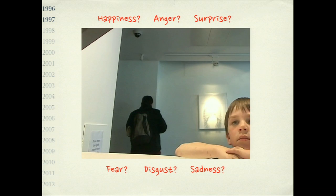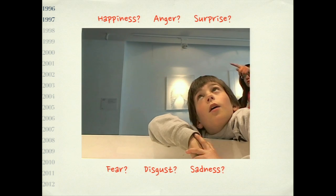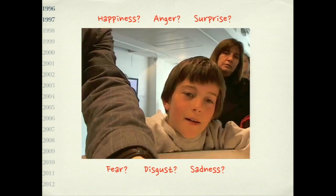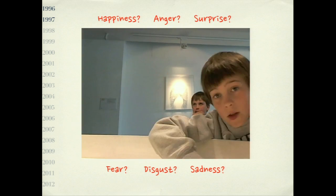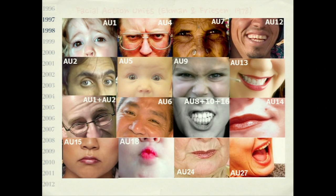However, when you come to real-world applications — such as a camera mounted on a robot with children playing with it — you encounter the question of whether these prototypic expressions of the six basic emotions (happiness, anger, surprise, fear, disgust, and sadness) are useful at all. We actually do not show these prototypic expressions in everyday life; we show much more subtle expressions. That led us to decide not to focus on basic emotion recognition, but instead to concentrate on facial action units.